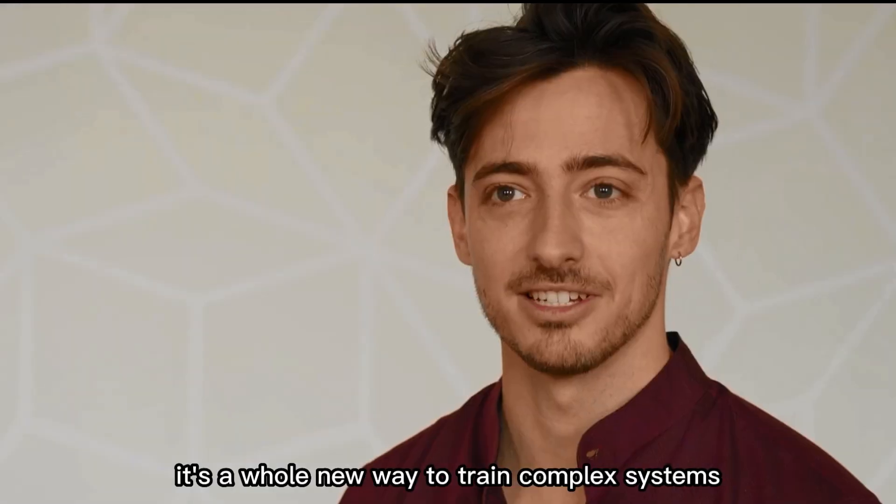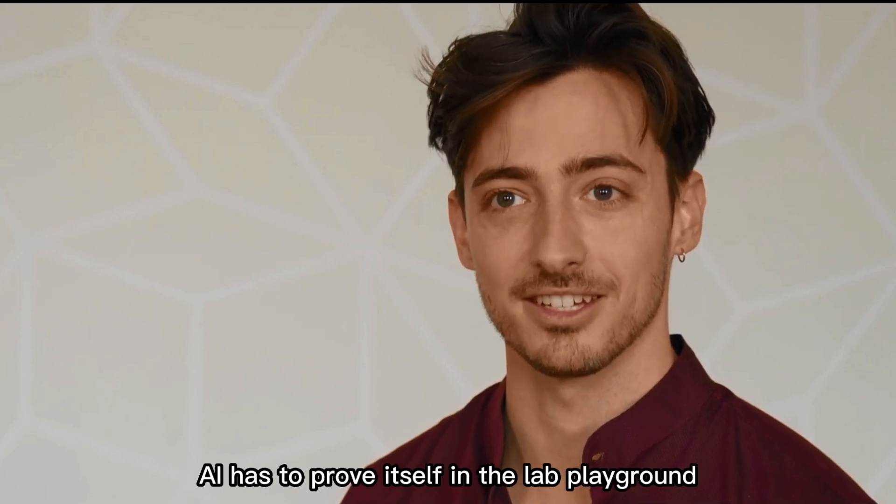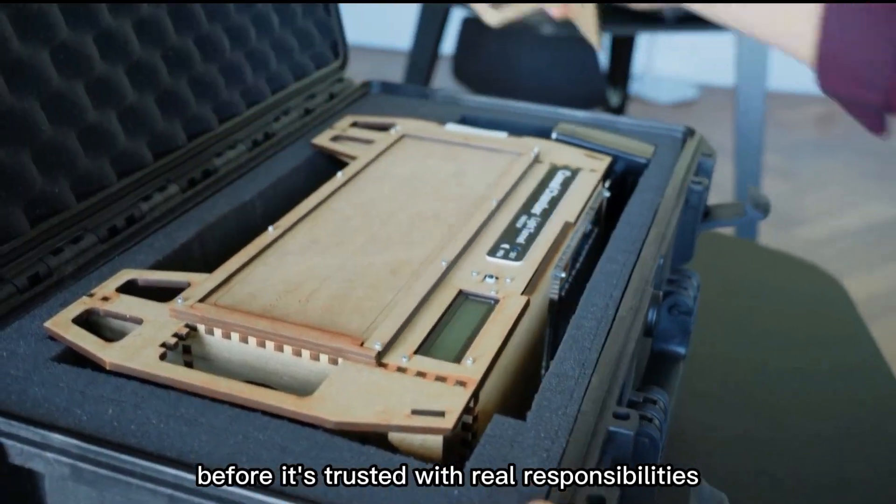It's a whole new way to train complex systems. AI has to prove itself in the lab playground before it's trusted with real responsibilities.